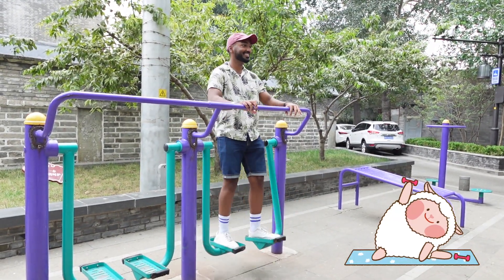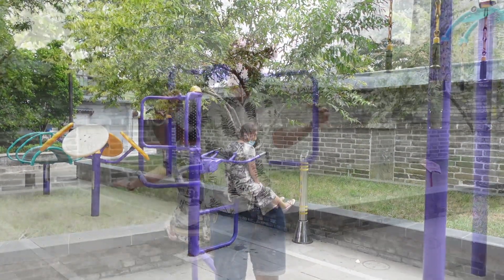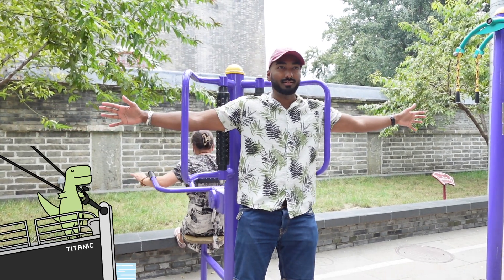In most public parks or areas like these, we can find a free outdoor gym. It's always fun to give it a go and has become a well-liked feature by many of the older local people in Beijing.